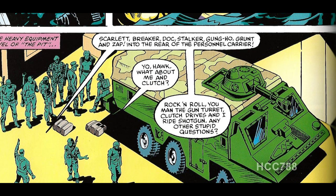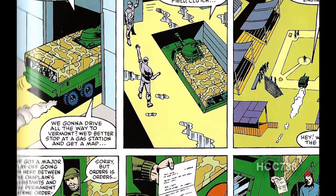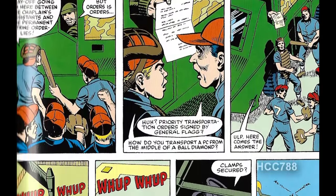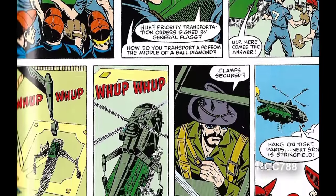The Joes board the APC and they're going to go check out this clue in Springfield, Vermont. They drive the APC onto a baseball diamond where there's a game being played so they can be helicopter airlifted out. This is a very weird scene — if a top-secret military unit really has no other way to airlift vehicles off their base, then they're not going to stay secret for very long.